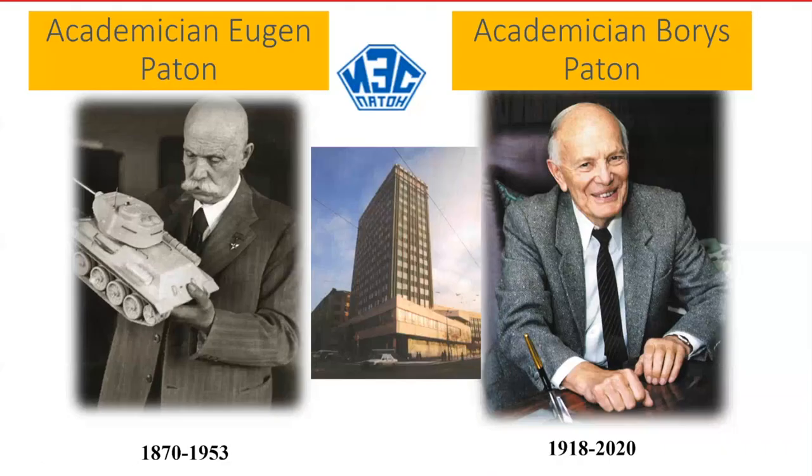Two outstanding scientists: Eugene Patton, founder of our institute and academician, and Boris Patton, his son, who led our institute for many years.